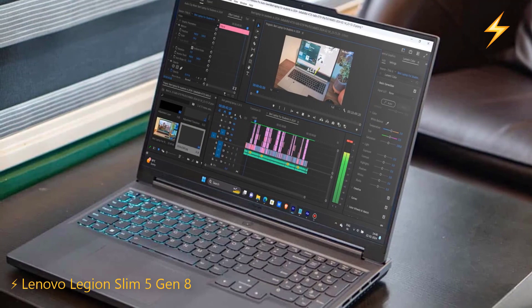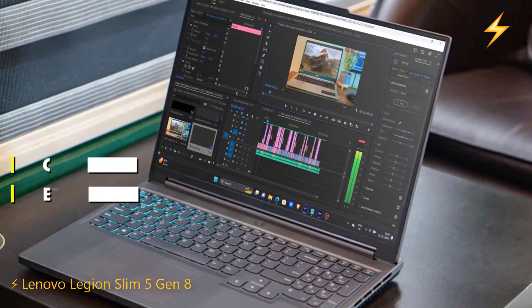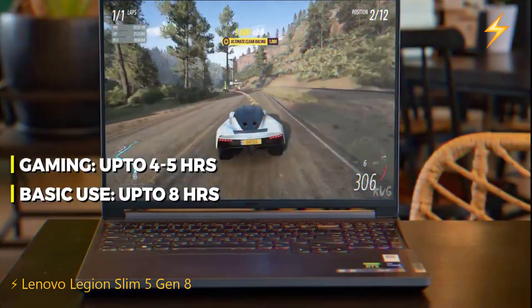The battery life of this laptop is decent, lasting up to 8 hours for light usage, 5 hours for video playback, and 2 hours for high-end gaming.